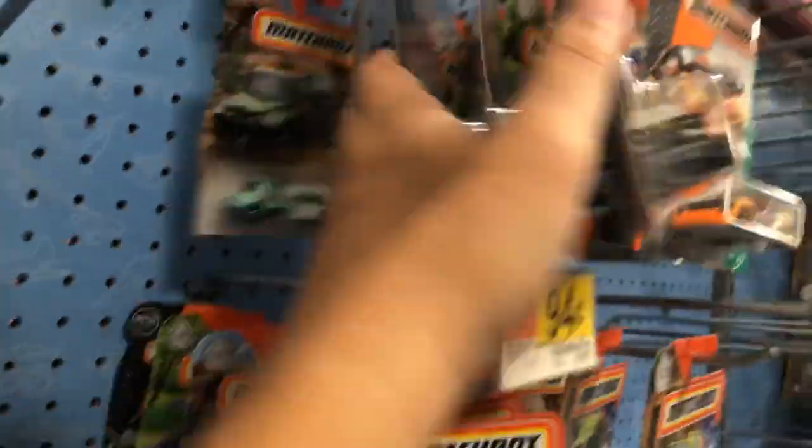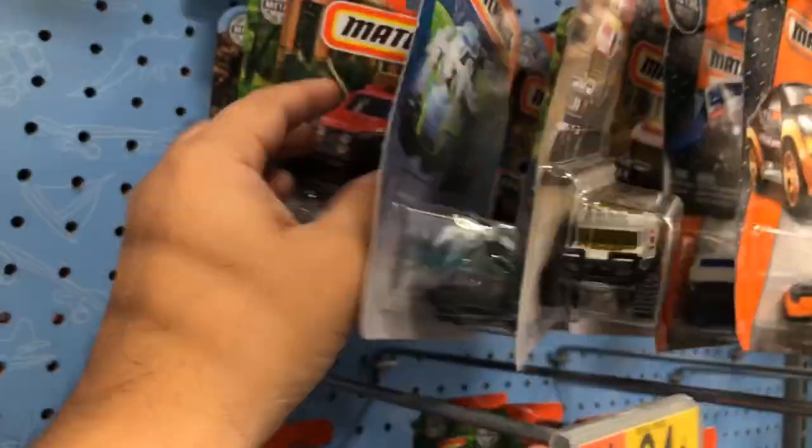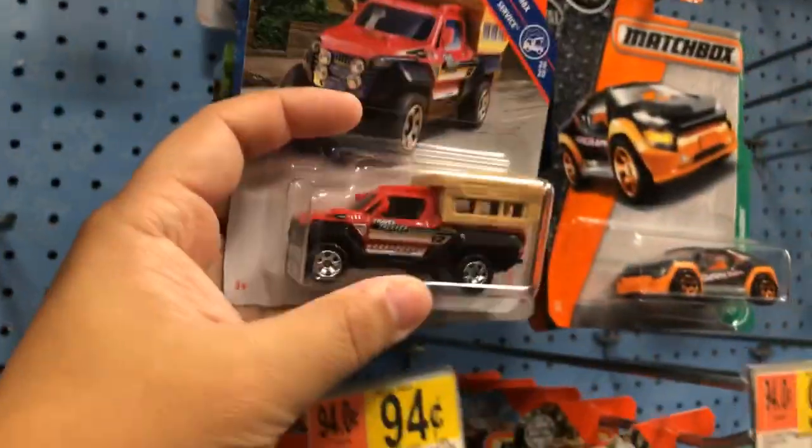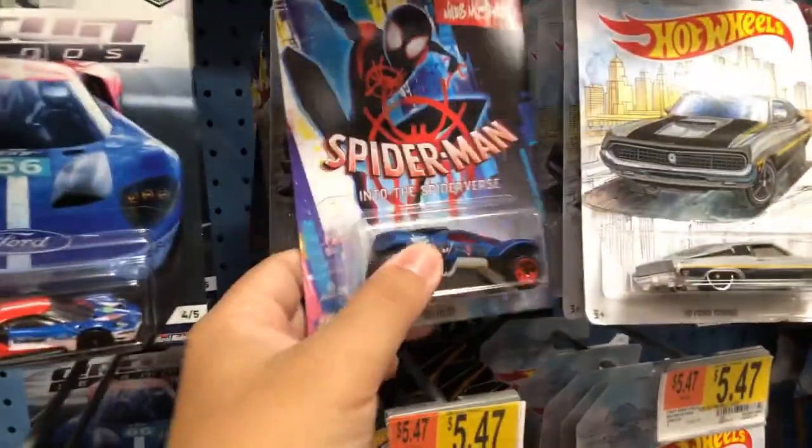Oh, they have some kind of ocean submarine thing. And then again they have the Star Wars vehicles and Into the Spider-Verse — this is a cool looking one. So they had Into the Spider-Verse vehicles and some Hot Wheels. Let me just walk around a bit and see what else they have.